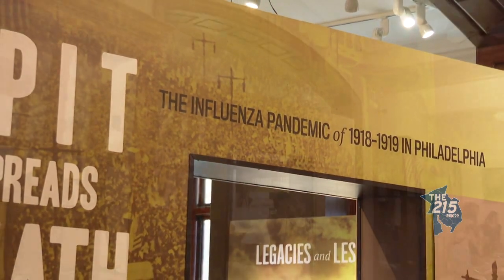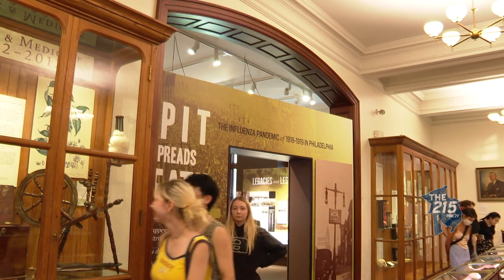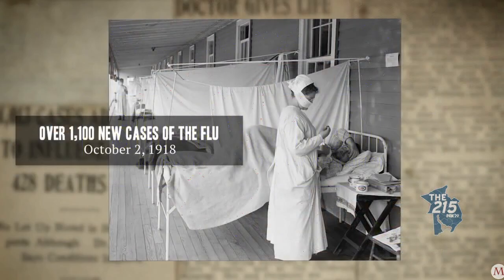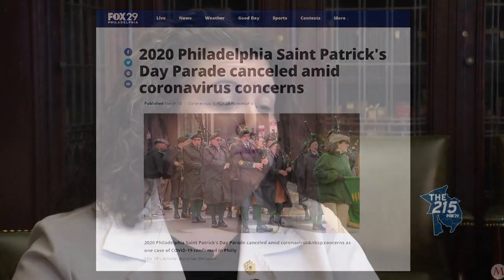In 2019, to commemorate the 1918–1919 global influenza pandemic, the museum opened a special exhibit titled 'Spit Spreads Death.' But just months after the exhibit opened, a new pandemic came to our city. Fortunately or unfortunately, it's very relevant.